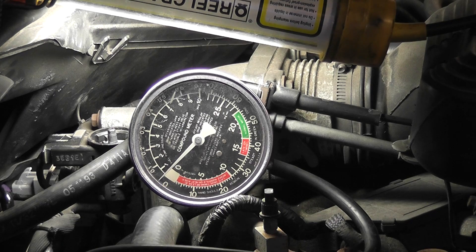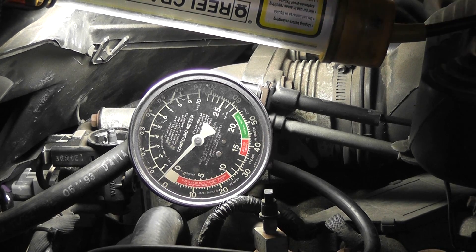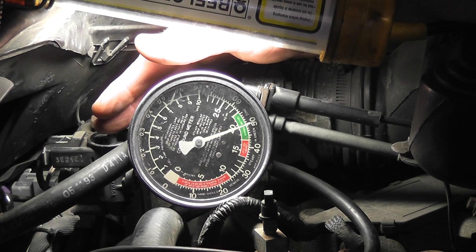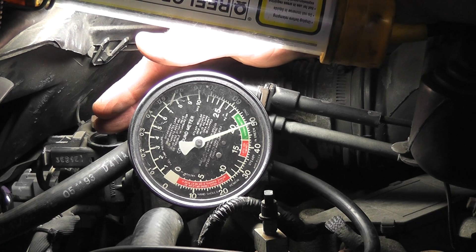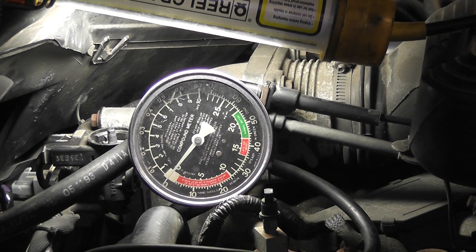I've removed the vacuum hose from the EGR valve but left it connected to the EVR solenoid. We're making sure the EVR solenoid is in fact supplying vacuum to the EGR valve. Same test — finger over the bleed — and we've got about 19 inches of vacuum. That is a very effective and quick test for forcing the EGR valve to open. My supply vacuum to the EVR is good, and my supply vacuum from the EVR to the EGR is good.